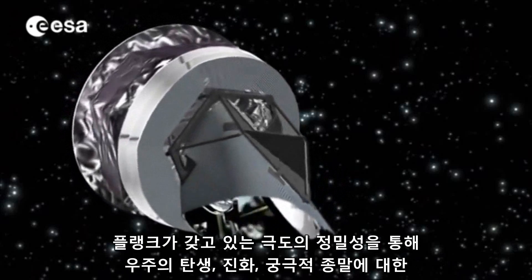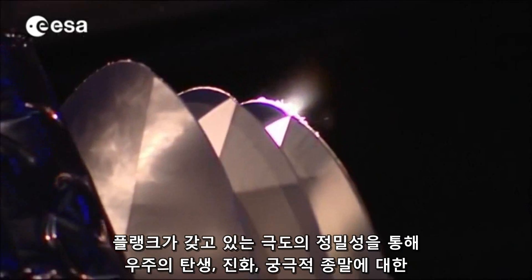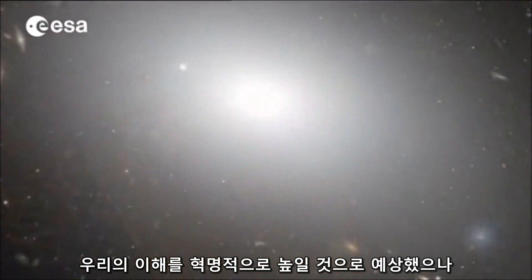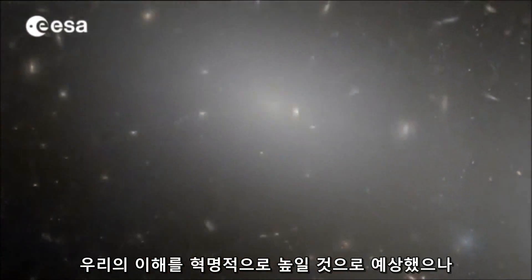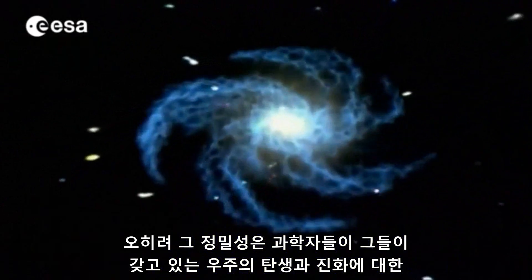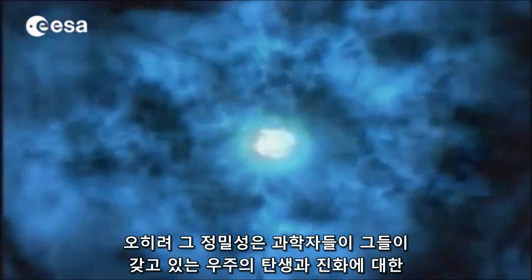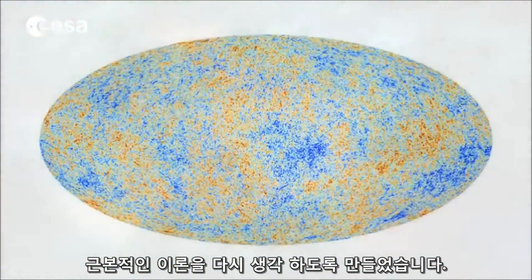With its extreme accuracy, Planck was expected to revolutionize our understanding of the birth, evolution, and ultimate fate of our universe. It's this very accuracy that may now make it necessary for scientists to rethink some of the underlying theories of how the universe began and how it's evolving.